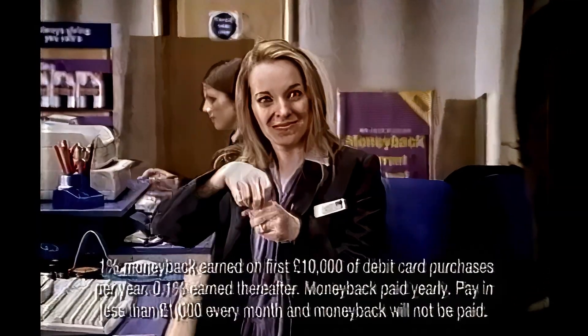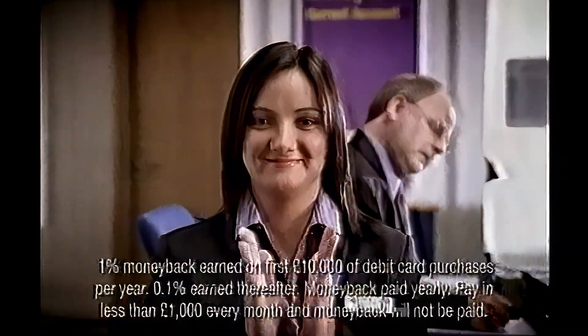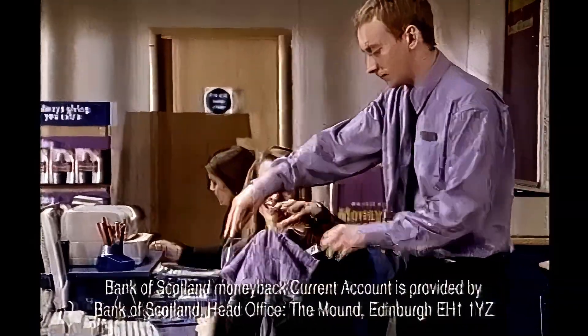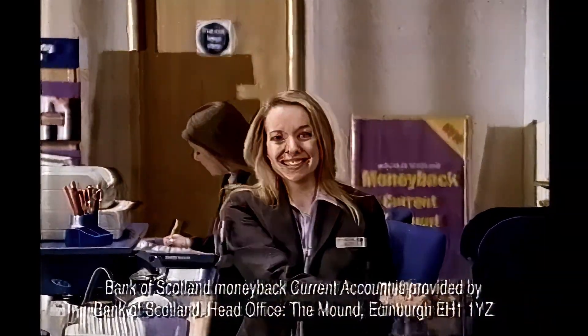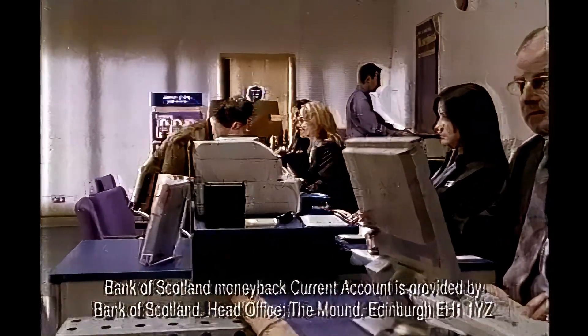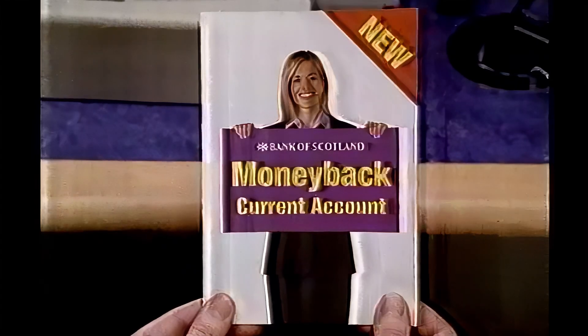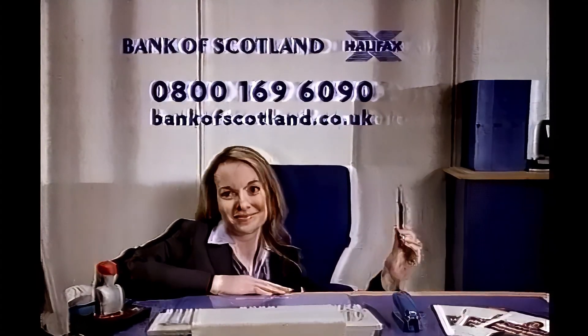Catherine likes to make things disappear. She also likes working at Bank of Scotland — the bank that makes money magically appear in your current account. Make a debit card purchase and hey presto, you earn money back. All you have to do is pay in £1,000 every month. The new Money Back Current Account from Bank of Scotland.